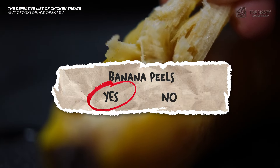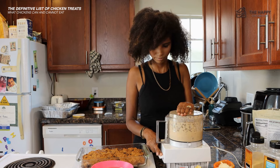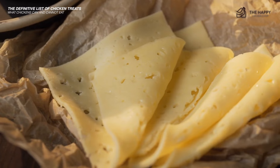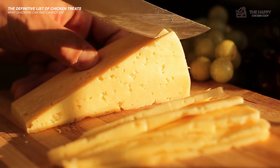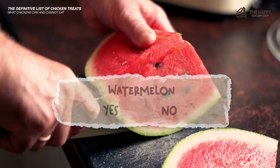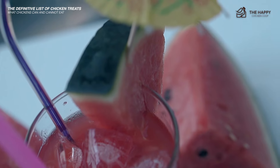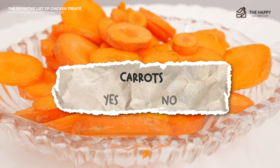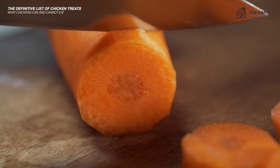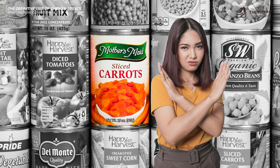Banana peels — yes, they can eat the peel but generally don't. If you use a food processor to grind them small enough, they will eat them. Cheese — yes, a good source of protein and calcium. Feed in moderation as it's a dairy product and chickens cannot process dairy well. Watermelon — yes, packed full of vitamins and water. Watermelon is a refreshing treat for hot summer days. If you puree then freeze it, your girls will enjoy watermelon slushies. Carrots — yes, raw or cooked, carrots are full of goodness and they can eat the greens too. Rough chop them, and don't give canned carrots as they are likely high in salt.